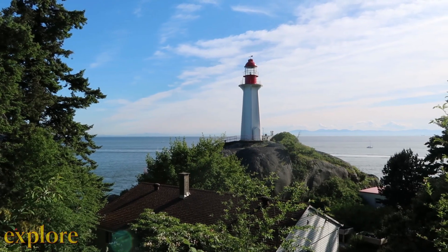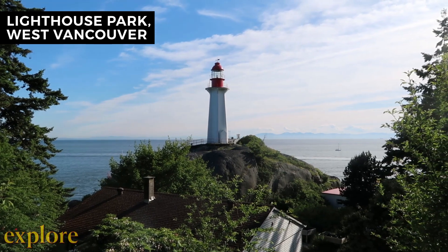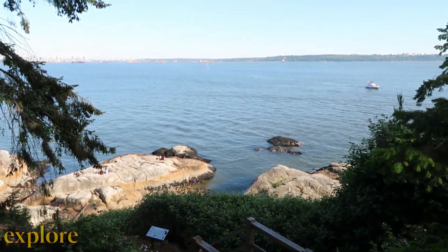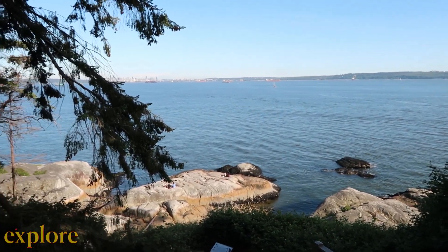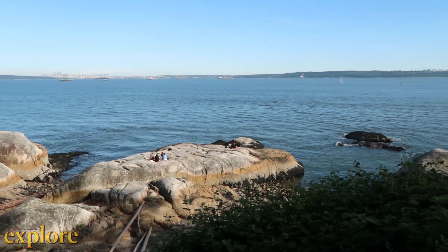Moving on to West Vancouver, we're exploring Lighthouse Park, a National Historic Site of Canada. There are a ton of trails in Lighthouse Park, so make sure you check out the map and signage at the entrance. We decided to check out all of the viewpoints from East Beach to Juniper Point, where we watched the sunset.